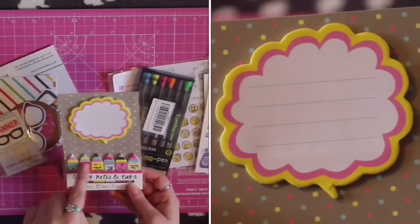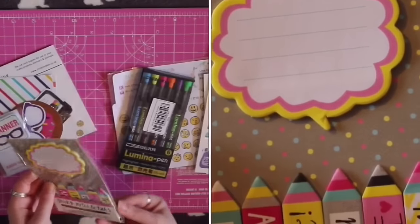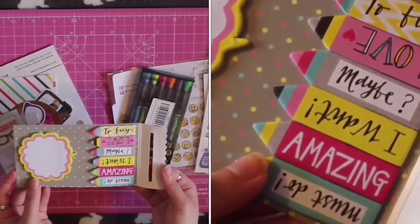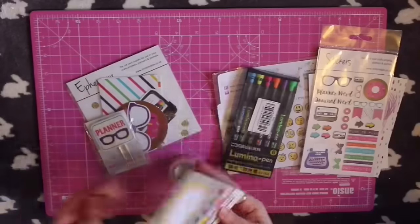Then we've got some sticky notes — there's a thought bubble shape and then some that look like crayons and say: love, to buy, maybe, I want, amazing, must do.